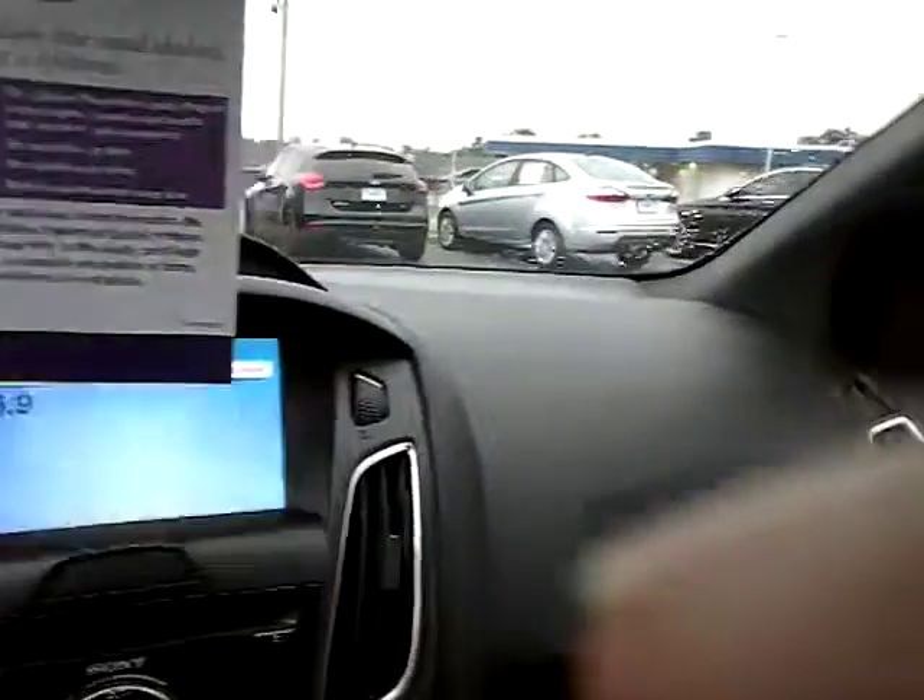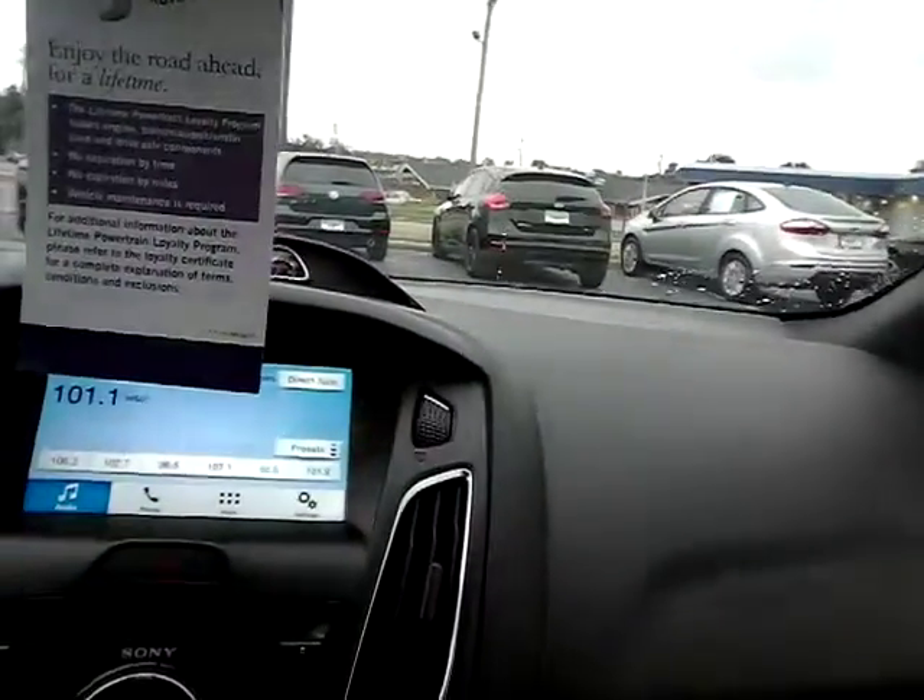43,862 miles. This vehicle does have a lifetime powertrain warranty.